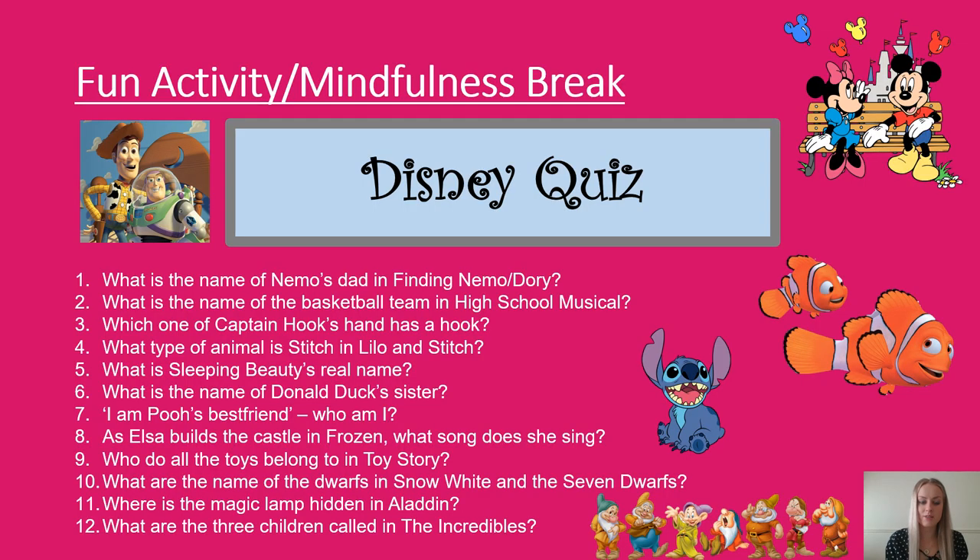Our brain break activity for today is to complete the Disney quiz below. We will go through the answers in our morning feedback session. I have tried to include a range of different Disney films so that some questions might take the boys' fancy more than the girls', and vice versa.